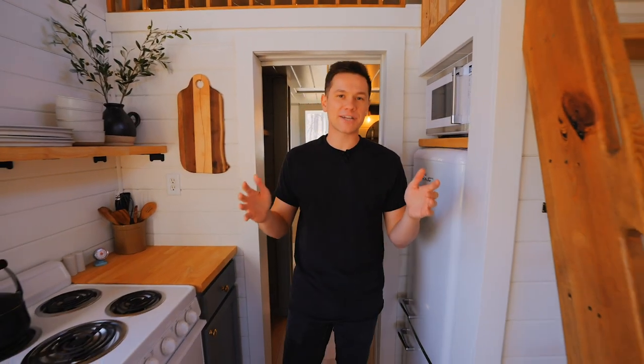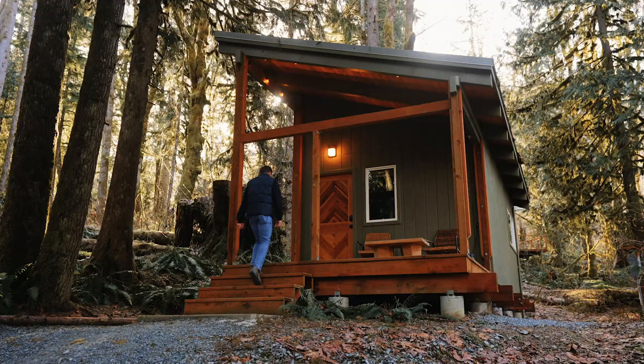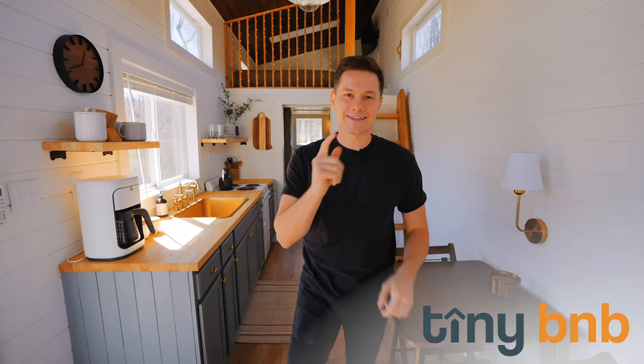Hi, I'm Lubai. I'm a passionate adventurer whose mission is to find the most unique one-night stays across America. Come along as we find innovative, awesome tiny houses, just like this one. This is Tiny B&B. Let's go explore.